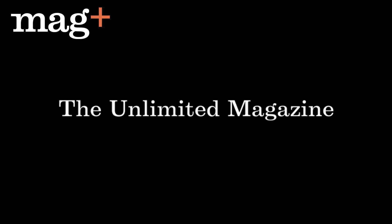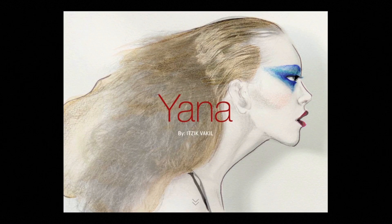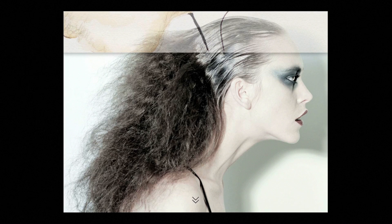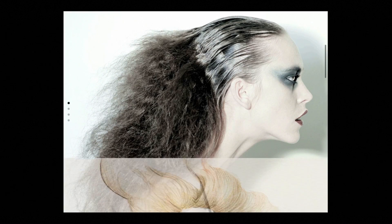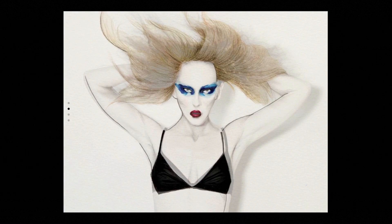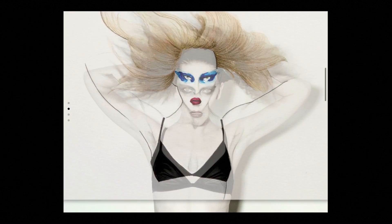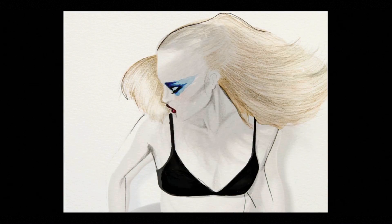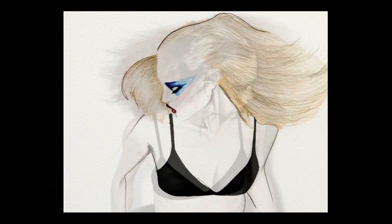Unlimited Magazine is a magazine made by the same designer that made Scroll Magazine. Here we see a very interesting way of using layers and drawings over photos to create a certain feeling that adds a lot to the experience of using an iPad.